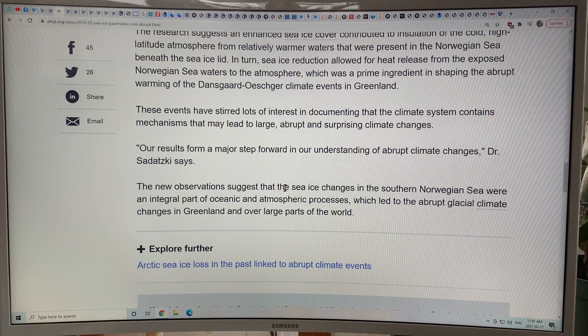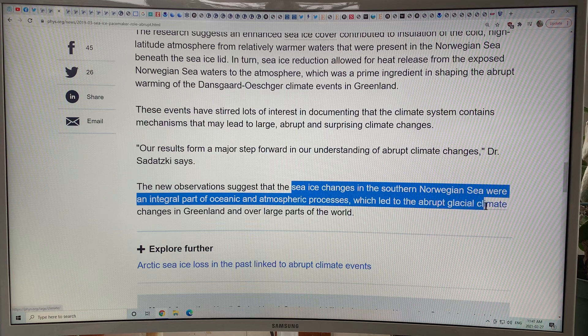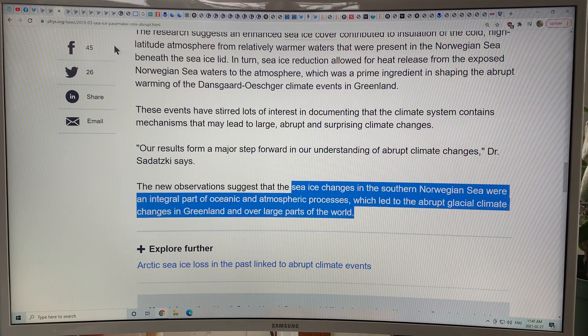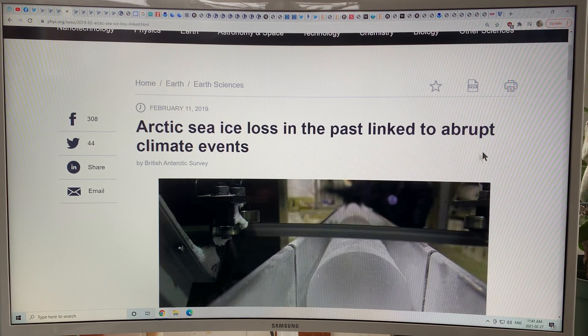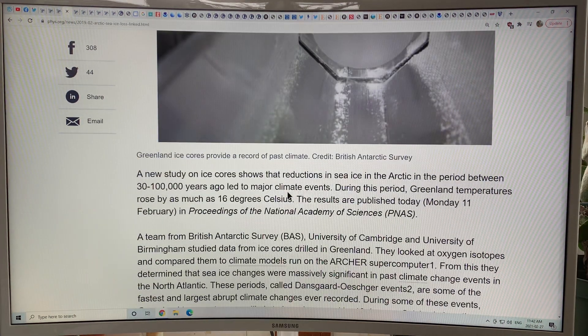Sea ice changes in the Norwegian Sea were an integral part of oceanic and atmospheric processes, because once these things change, they lead to abrupt glacial climate changes in Greenland and then over large parts of the world. And then Arctic sea ice loss is linked to abrupt climate change events — of course, this is very relevant today given the hugely rapid loss of Arctic sea ice.